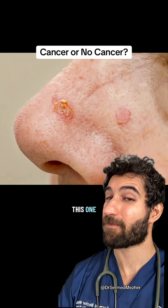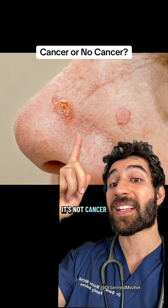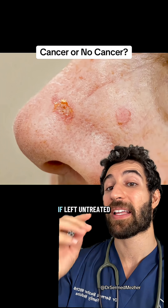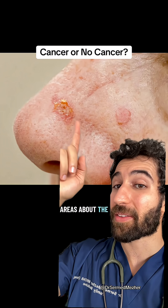What about this one? It's not cancer — it's actinic keratosis, but this can turn into cancer in the future if left untreated. They tend to be dry, scaly areas about the size of a rubber eraser.